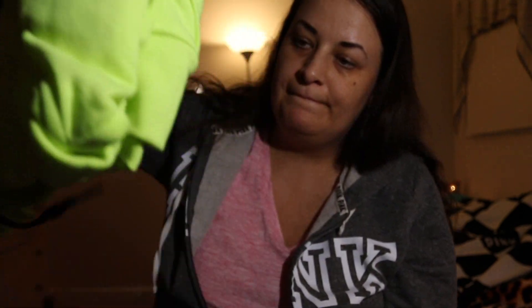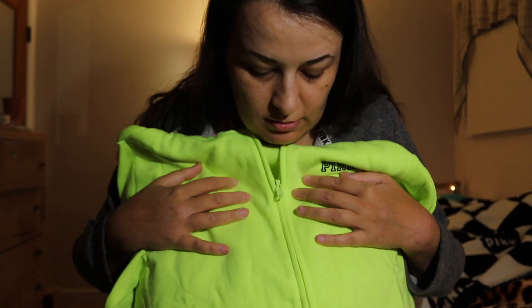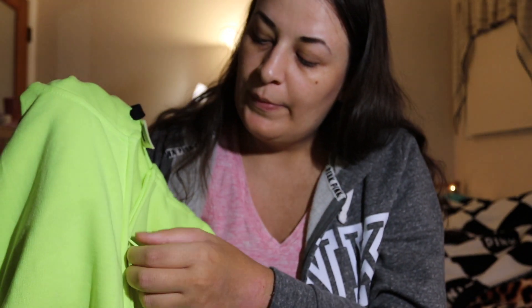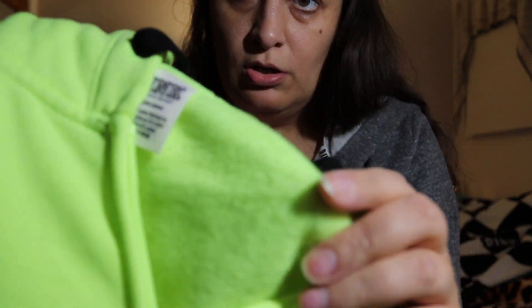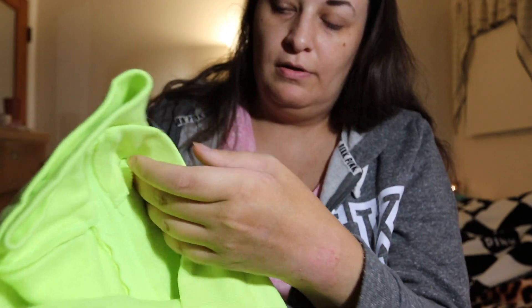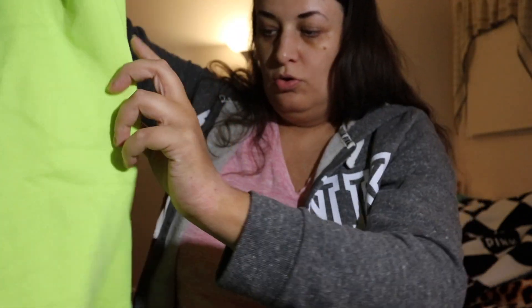Hoodie number two is the same model but in a different color — neon lime. I'm not sure if it's fine to wear such a visible color. Let me know in the comments! It also has a pink logo, a plastic zipper, and it's nice and cozy inside. It has an elastic band at the sleeves and waist, and I got them during a 50% off sale promotion.